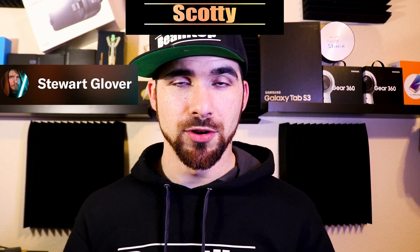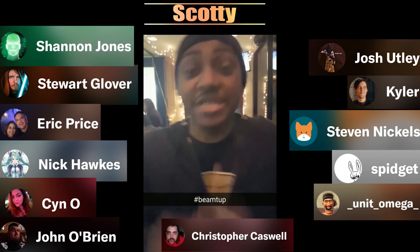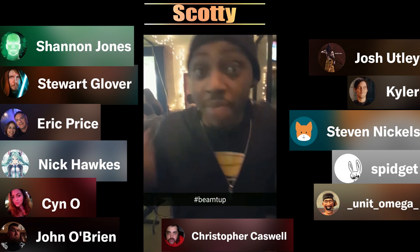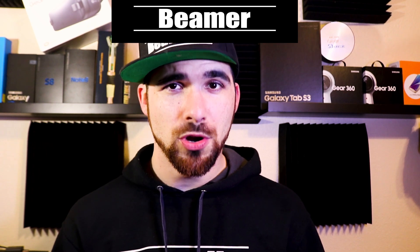I want to take this opportunity to thank our Scotties — those who pay $10 and up a month on Patreon: Stuart Glover, Kyler, and the newest one, Eric Price. Welcome, sir, thank you. Also Steven Nichols, Nick Hawks, Spidgett, Sin Oh, Josh Utley, Shannon Jones, Unit Omega, John O'Brien, and Christopher Caswell. At the $5 to $6 tier are the Super Beamers: Albert. And at the $1 to $2 tier are the Beamers: Excelsior and Encrypted Bunny. Keep writing and stay beamin'.